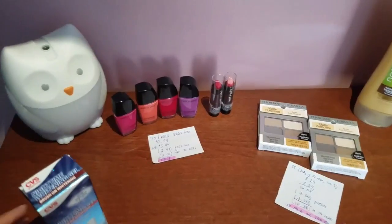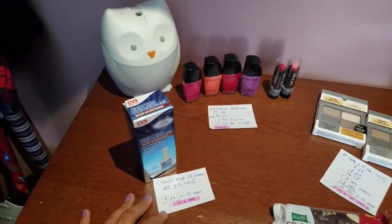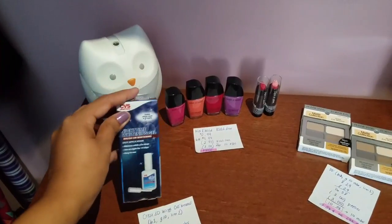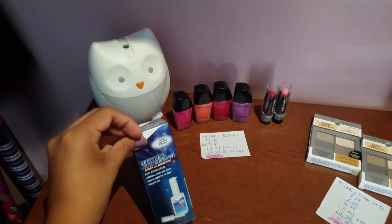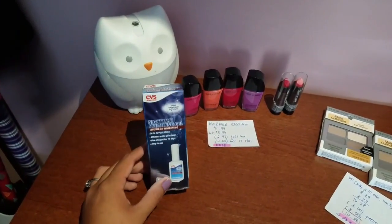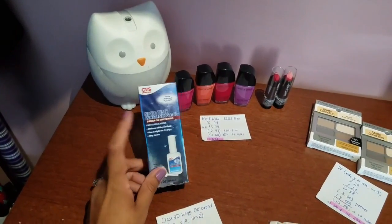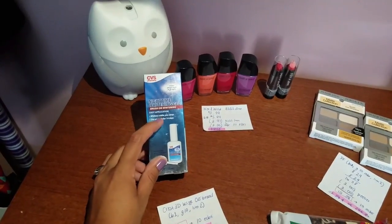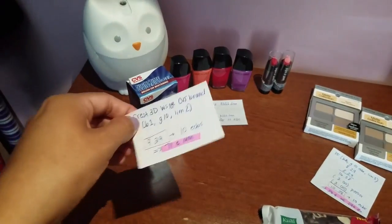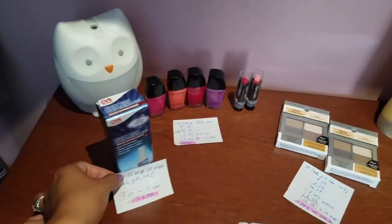Next, we have the Crest 3D White Strips or CVS brand whitening items. This week when you buy one, you get 10 ECBs with a limit of two. There's a much cheaper alternative — the $5.99 ones, or at my store the five-minute whitening strips at $6.49. But there were none in stock. So I might go back this week to check. I got this nighttime whitening gel, priced at $9.29, but we get back 10 ECBs, so it ended up being a $0.71 money maker — not bad at all.